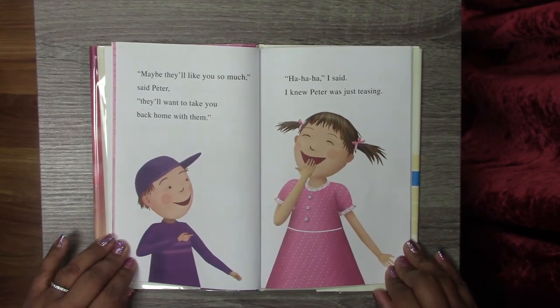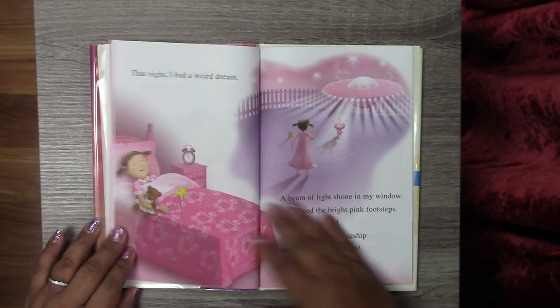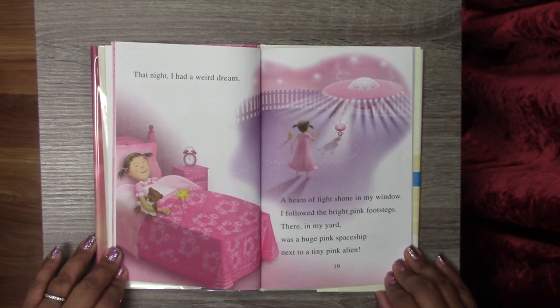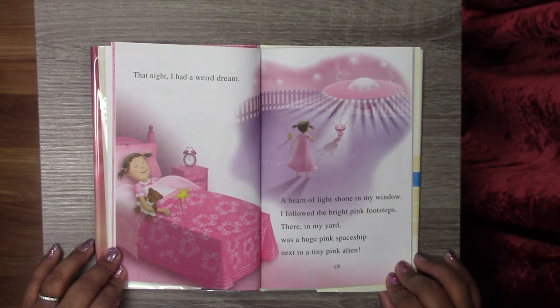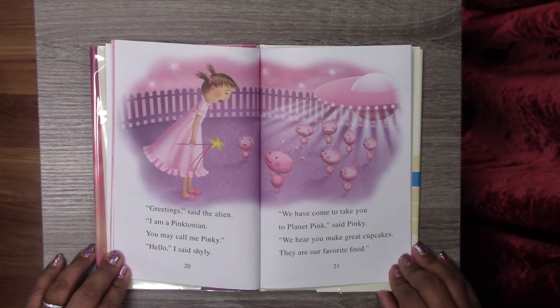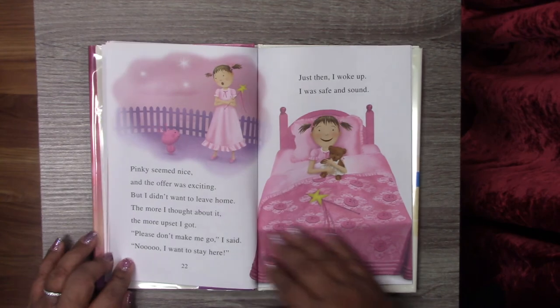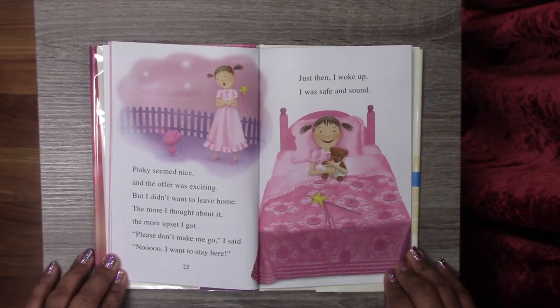Maybe they'll like you so much, said Peter, they'll want to take you back home with them. Ha! I knew Peter was just teasing. That night, I had a weird dream. A beam of light shone in my window. I followed the bright pink footsteps. There, in my yard, was a huge pink spaceship next to a tiny pink alien. Greetings, said the alien. I am a Pinktonian — you may call me Pinky. Hello, I said shyly. We have come to take you to Planet Pink, said Pinky. We hear you make great cupcakes. They are our favorite food. Pinky seemed nice and the offer was exciting, but I didn't want to leave home. The more I thought about it, the more upset I got. Please don't make me go, I said. I want to stay here.